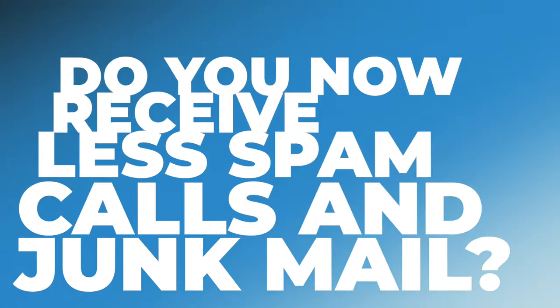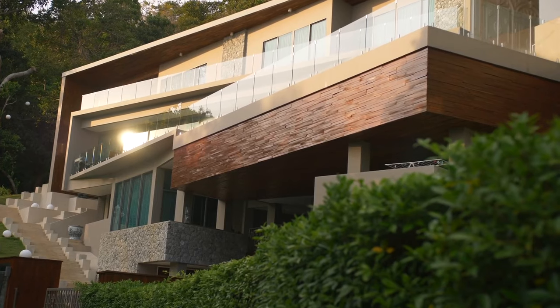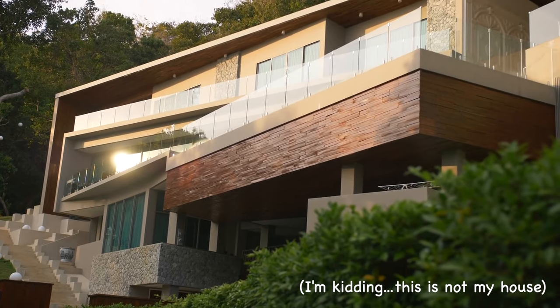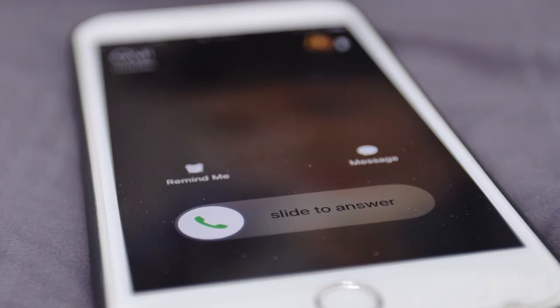Am I receiving less spam calls and less junk mail? This is probably my favorite question because it's one I had myself. The truth is I live overseas — I live in Thailand — so in some ways this doesn't really apply. I still own my home and it's being rented out, and that's the data I'm trying to disassociate from my name on the web — that's what I'm asking Delete.me to remove. Same with phone numbers — these are phone numbers I own, but they are now virtual numbers, not ones that actually ring my phone.